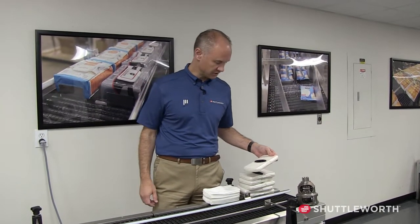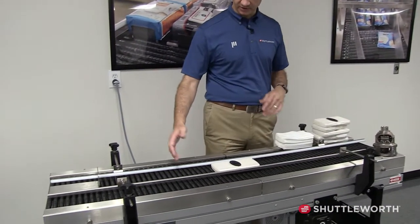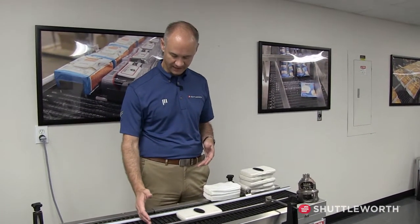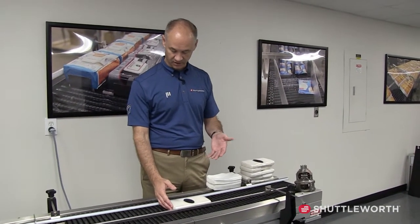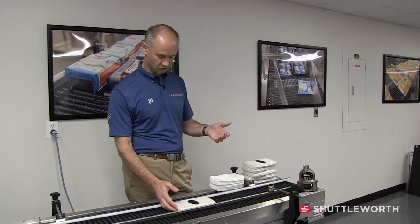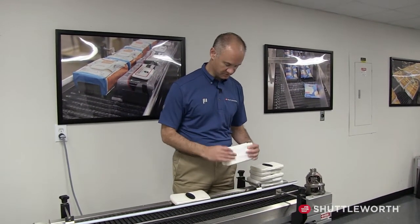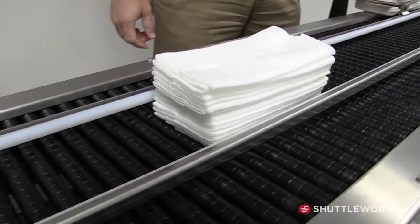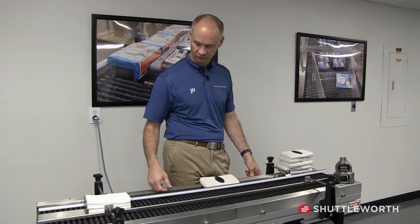Now we're going to show the single-lane accumulation of Shuttleworth. You can put one product on the system and accumulate just like in the mass demo, but this would be guide-rail driven — holding the product in spot. You can push it back with very low line pressure. Because the rollers in contact with the product stop, there won't be additional marring or damage. A good example is these wipes, which would be very easy to damage in a roller-type system — they run fine, you can stop them, let them go, and they're not driven underneath the rollers.